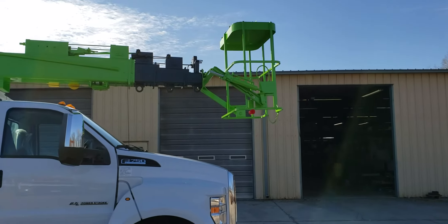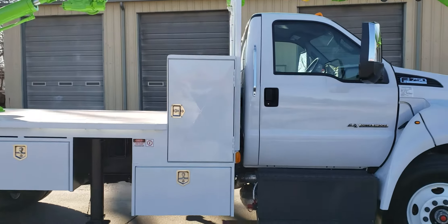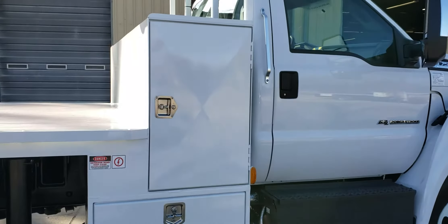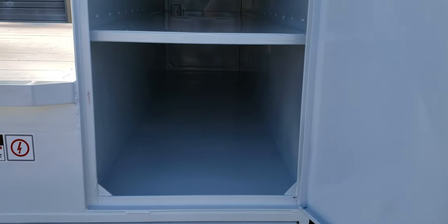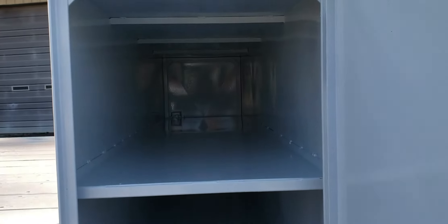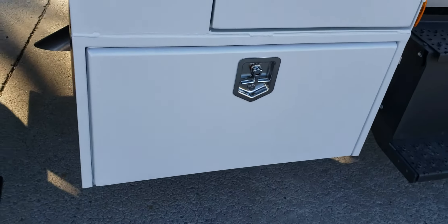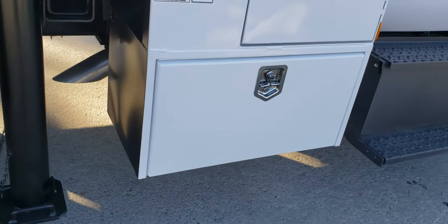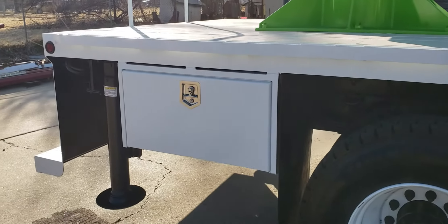You can also drive down the road with the basket in the down position as well. It's got a 24 by 36 by 96-inch lamp box — one of the standards that Wilkie originally came up with back in the day. It's set up so that you can run full eight-foot fluorescent lamps still in the box.